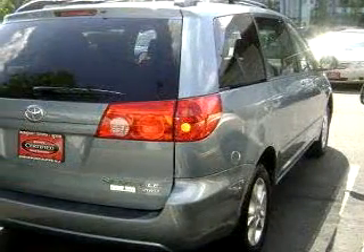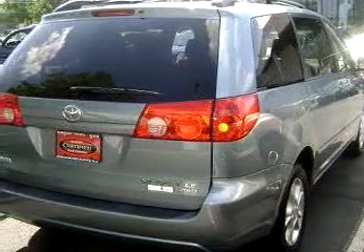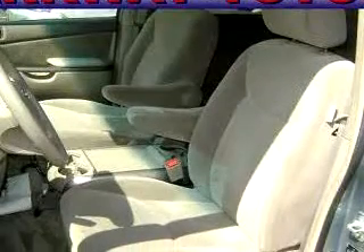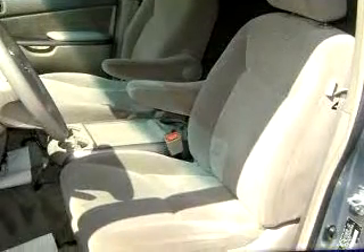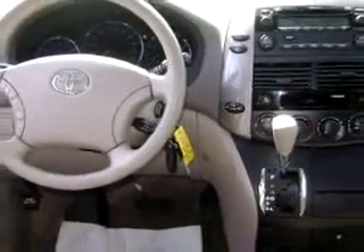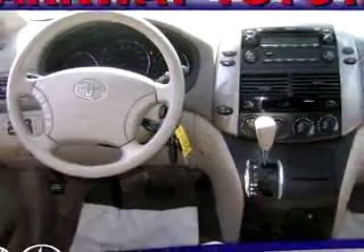Check out this light blue 06 Toyota Sienna LE, equipped with a 6-cylinder engine and an automatic transmission with only 22,934 miles. Enjoy this utility van with features like MP3 player, keyless entry, side airbag system, cruise control, third-row seating, multifunction steering wheel, and airbag deactivation.